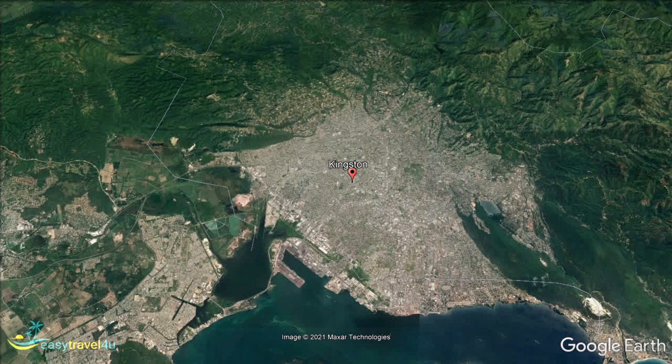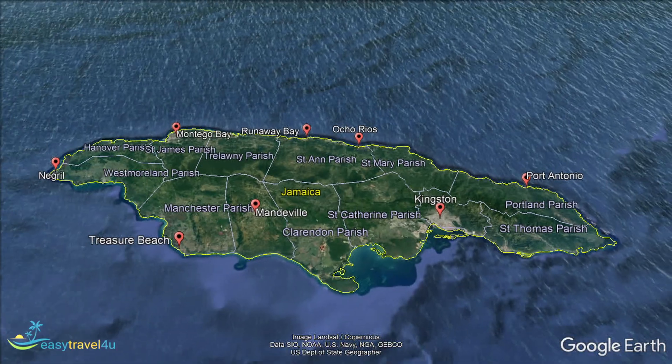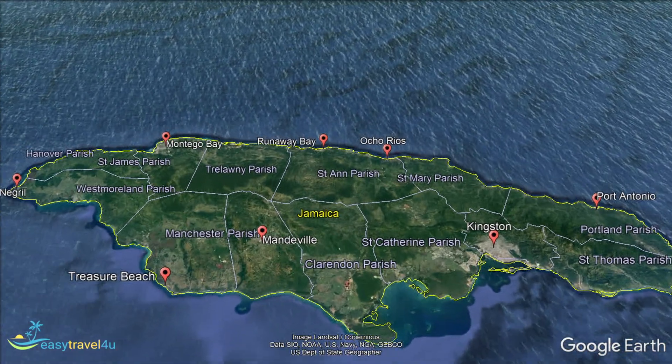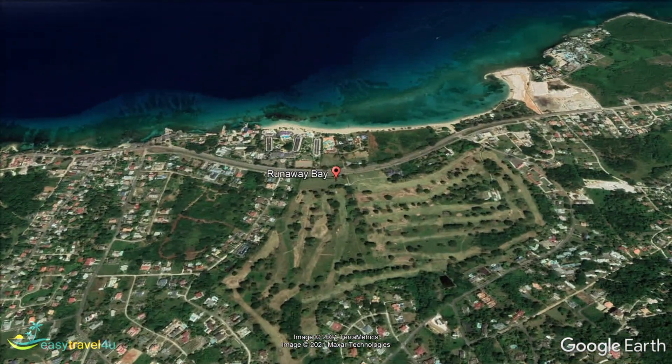Runaway Bay is a little town along the north coast. Established around an 18th century plantation, the area gets its name from being a popular route for people fleeing enslavement. A quiet, local town, this is a great place to avoid the worst of the tourist crowds. Don't worry though, there are still plenty of comforts and amenities to ensure you have everything you need for your vacation.